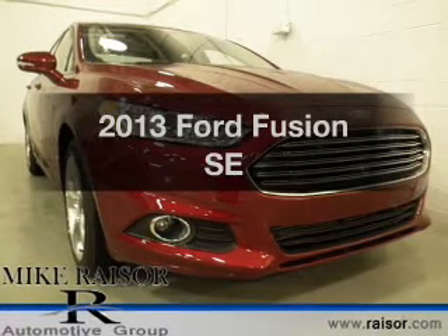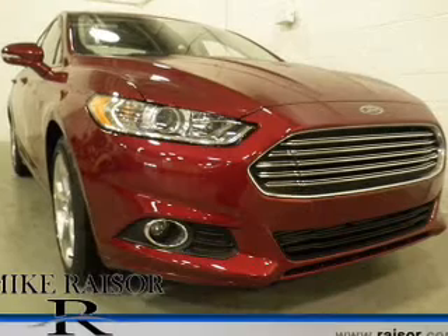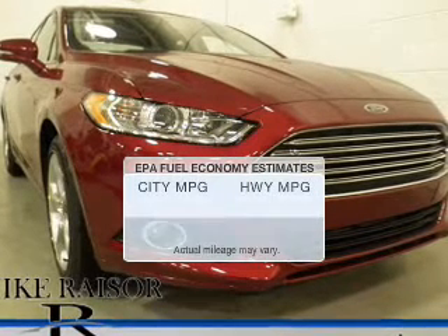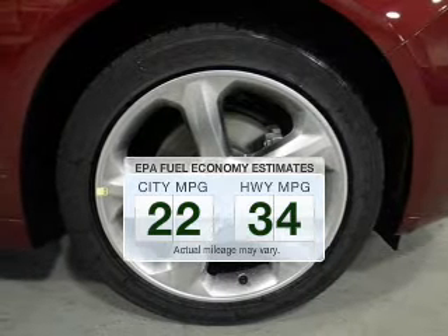Check out this 2013 Ford Fusion. If you're looking for an automobile with great attributes, look no further. Low emissions and the good fuel economy offered in this vehicle are important to you and to the environment.